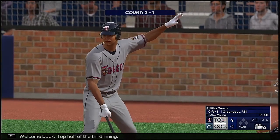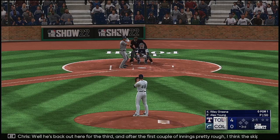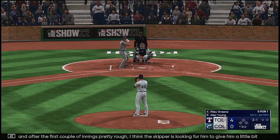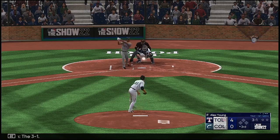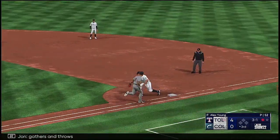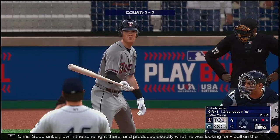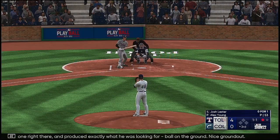Welcome back, top half of the third inning, and now Riley Green. Riley's back out here for the third. After the first couple of innings, pretty rough — I think the skipper's looking for him to give a little bit of length, see if he can save the bullpen some. The 3-1. Bounce to third — he gloves it, gathers and throws, got him. Great play to keep the leadoff man off base. Good sinker low in the zone produced exactly what he was looking for.